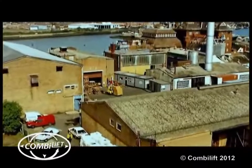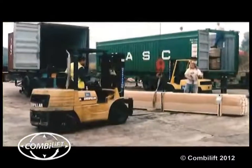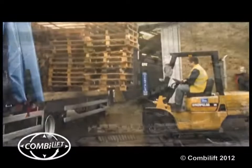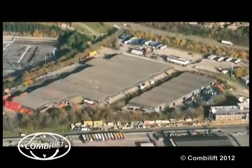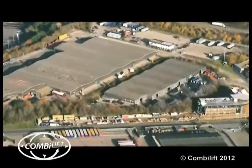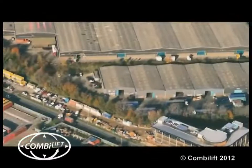Our first warehouse premises were in Ipswich, but as the business quickly developed, we realised that we needed larger, more modern buildings closer to the port of Felixstowe. So in January 2005 we acquired our present site of over 62,000 square foot of modern warehousing and office accommodation on the perimeter of the port.